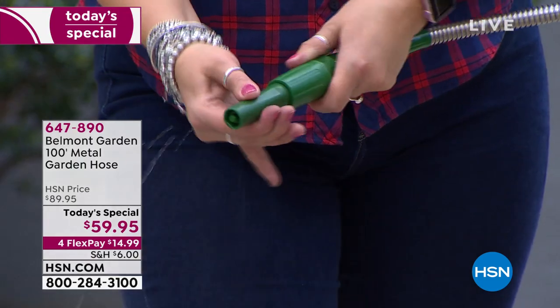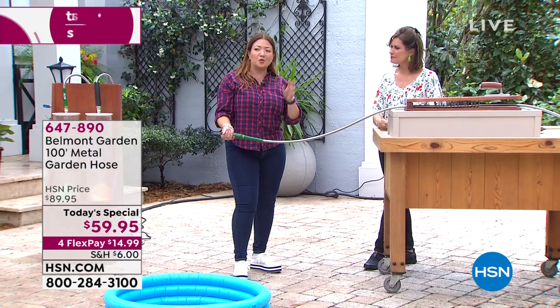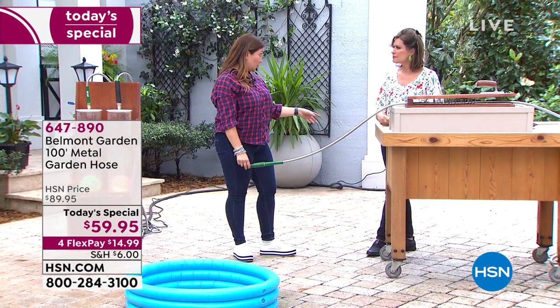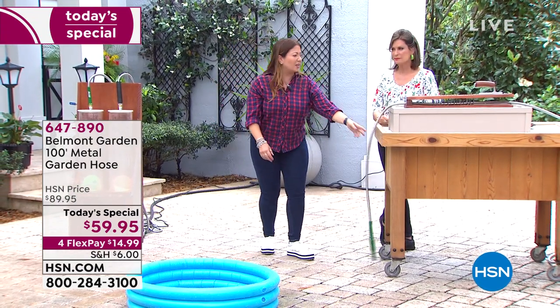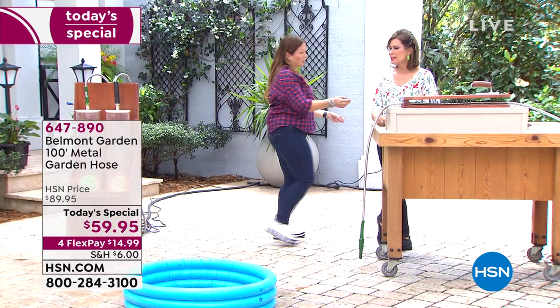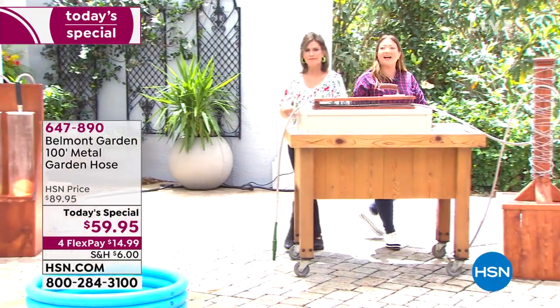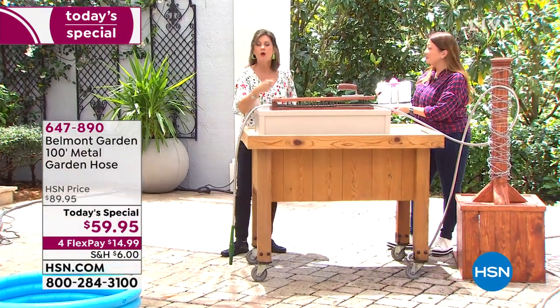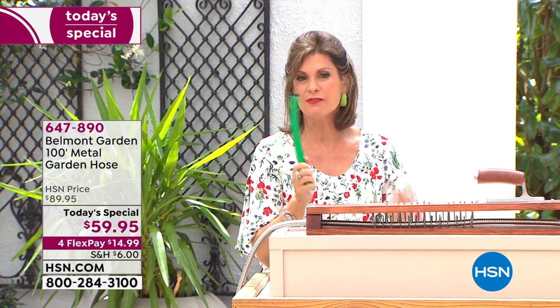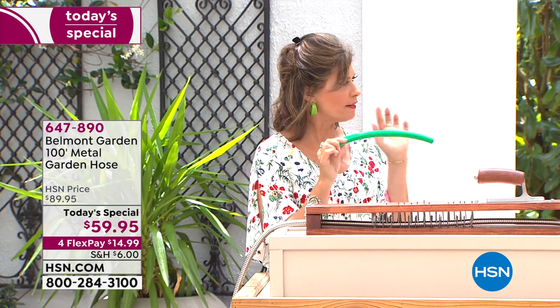This could be the last garden hose you ever need to get — just choose your favorite color. Father's Day is June 16th — maybe dad's got everything he needs for the yard, but he's struggled with that hose for years. And forget Dad — this is for you, Mom, because we're the ones out there watering the yard and the flowers and doing all of that.